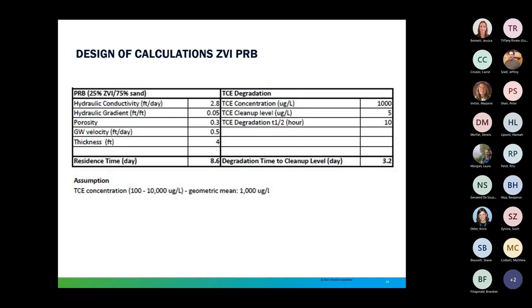For this particular PRB, we took a lot of site-specific data into account: hydraulic conductivity and gradient, porosity, and groundwater velocity. Once we knew how long groundwater would be spending within the wall, we could determine a thickness. We looked at a four-foot thickness, which is the standard width of the excavator bucket we wanted to use, making it very easy to implement in the field. We had a residence time of 8.6 days. The TCE concentration on average coming into the wall is 1,000 micrograms per liter, our cleanup level is 5 micrograms per liter, and it has a degradation half-life of about 10 hours. It's critical that every TCE molecule comes in contact with ZVI.